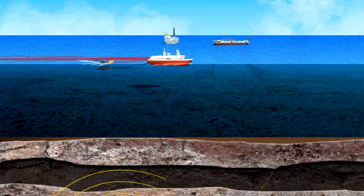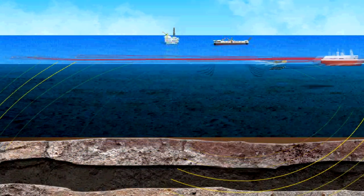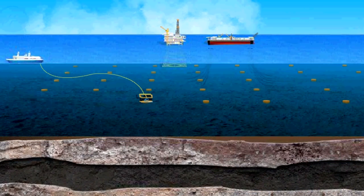What if we could shoot seismic images more safely and get sharper, more complete data? Ocean Bottom Nodes technology does just that.